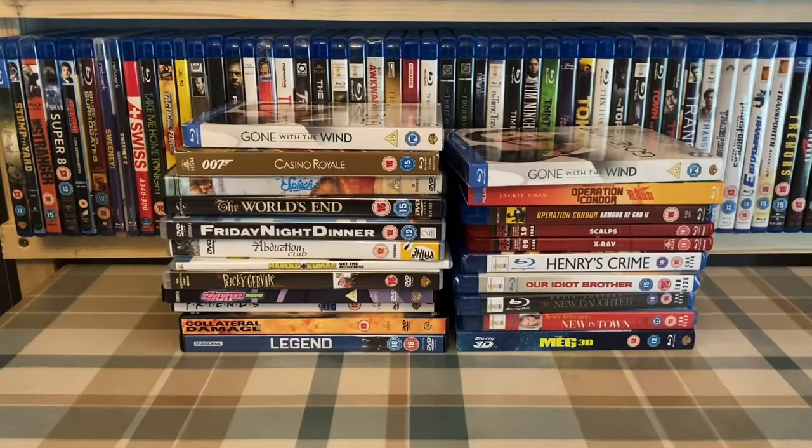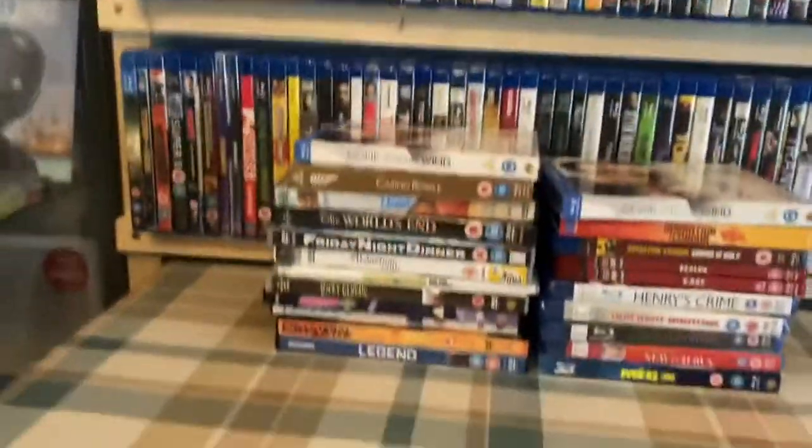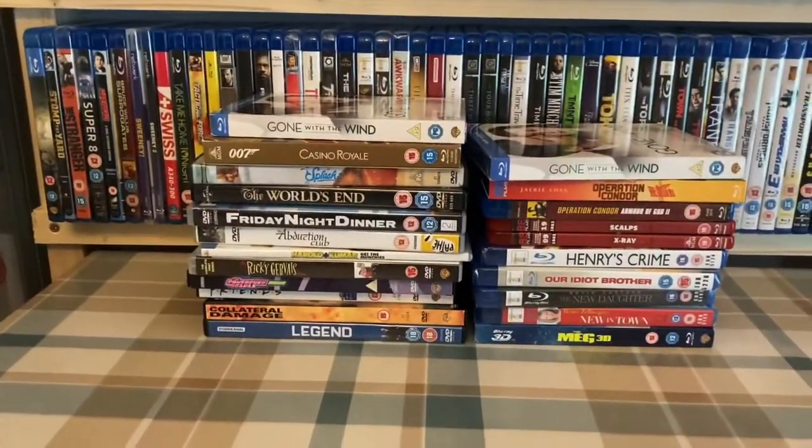Hey YouTube, back once again. This is going to be part two of this week's pickups - the unboxings. If you didn't see the last video or part one, spoiler alert, they're the pickups for this last week.